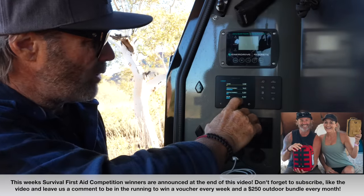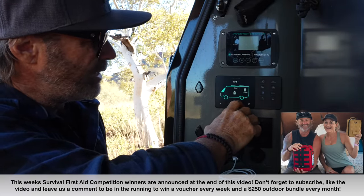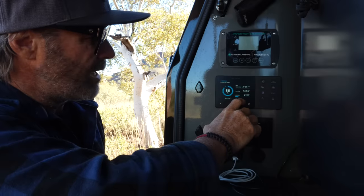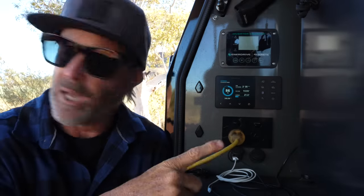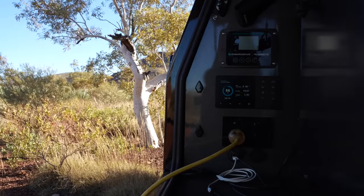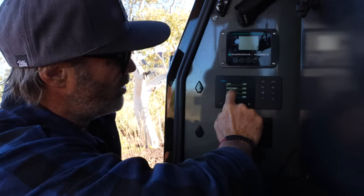So we're at 86 percent charge in here currently. We've got about 20 to 21 amps coming in from the roof solar. What I'm going to do now is switch the truck on and show you the twin DC-to-DC chargers running.